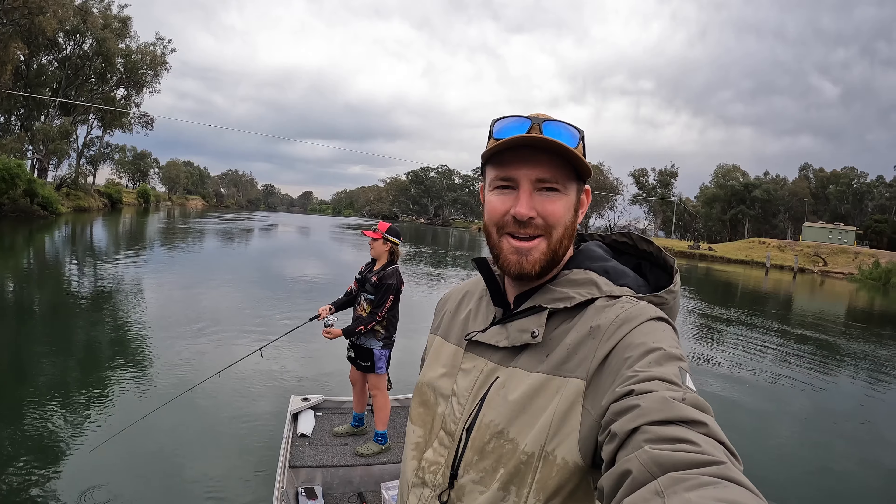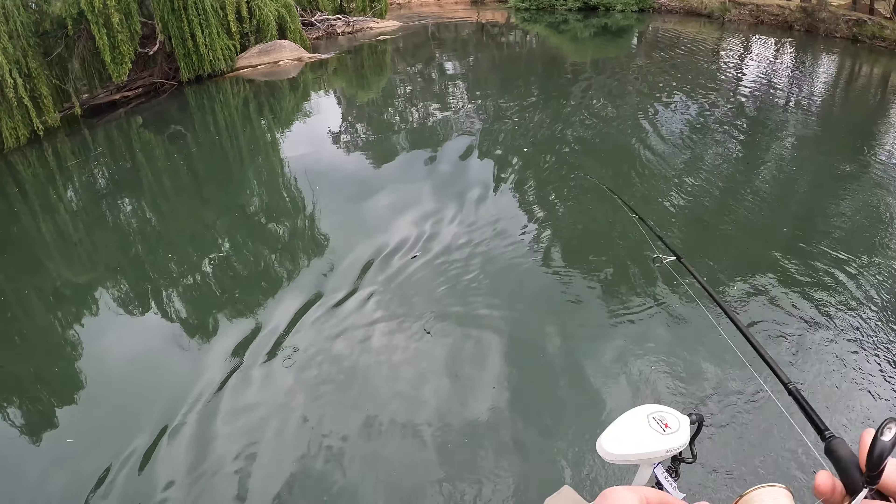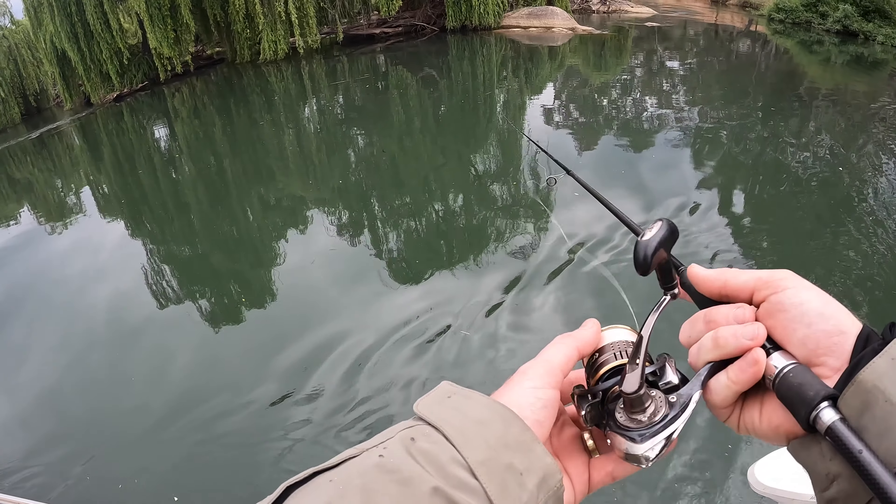It's a bit of a gloomy old day, not really sure how the fish are going to go. Usually I like it nice and warm and sunny, but sometimes this weather can fire them up, so hopefully they want to play the game. This bit looks really good, we always give it a fish on the way through, but it's never really produced as much. I don't know why the yellows don't seem to sit there - probably a big Murray cod there eating them all.